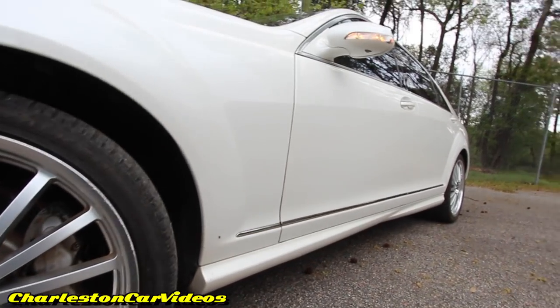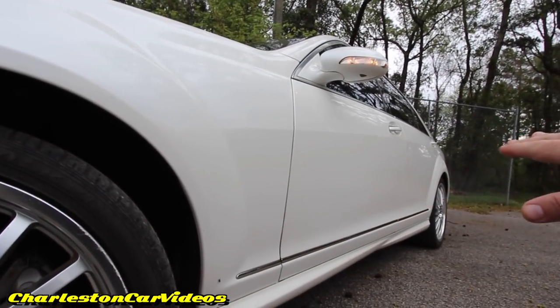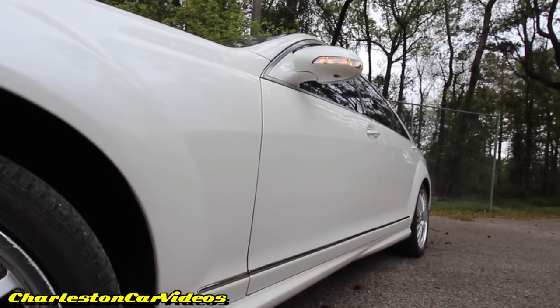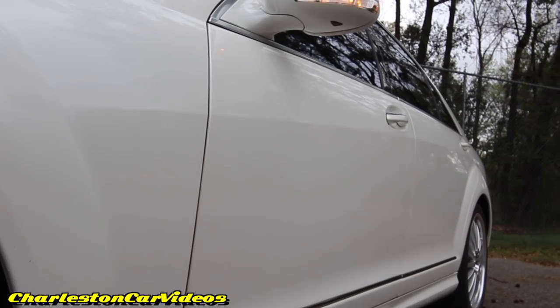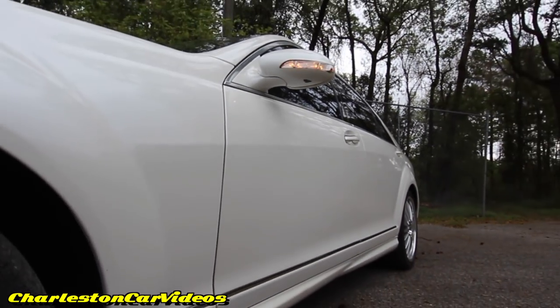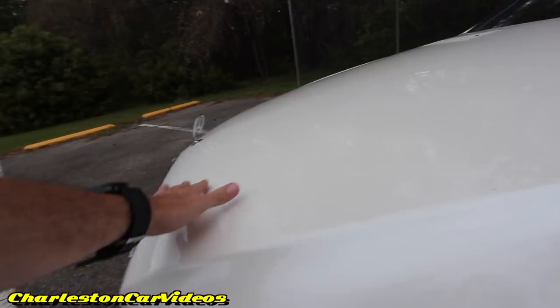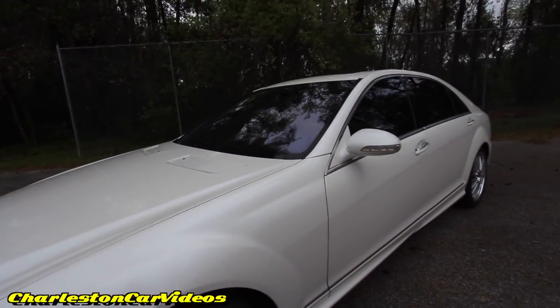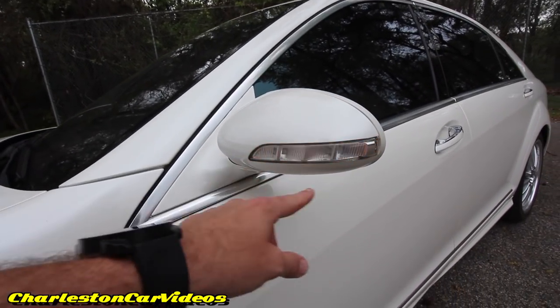The side body on the vehicle is in great shape — no major dents, scratches, or crazy waves of any type. The paint looks to be pretty much the original paint from when this car was sold by the manufacturer back in 2009. Hood looks good, and on a bright sunny day it'll look even better. You have LED lighting in the mirrors.